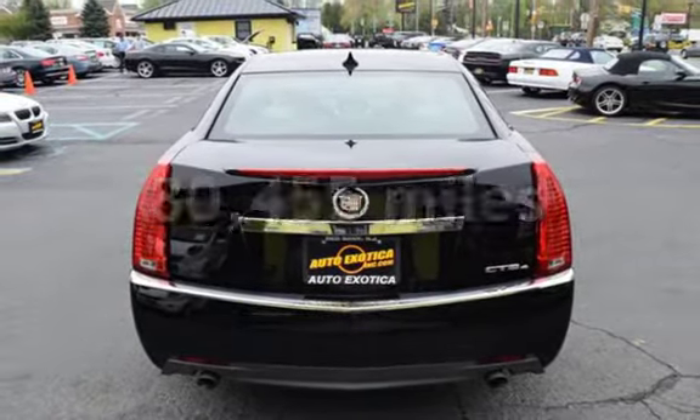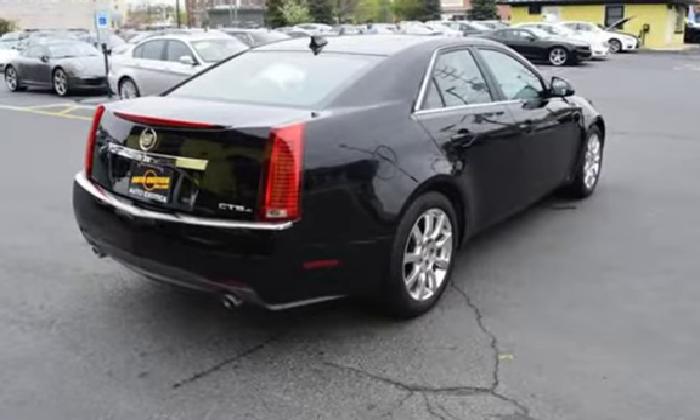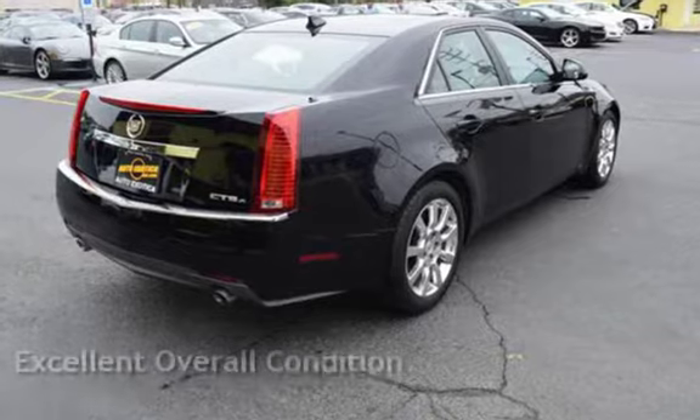This Cadillac has less than 81,000 miles on the odometer. This vehicle is in excellent overall condition.